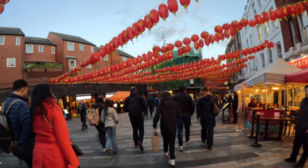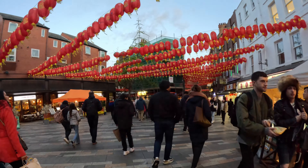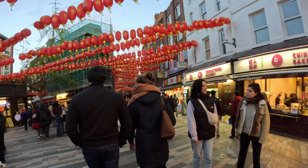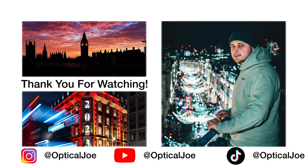If you guys liked this video please like, comment, subscribe, and share it with your friends. I really appreciate your feedback — please let me know what I could do better next time. For the next video you're probably going to see me in Hong Kong and Japan, as that's my next destination. I look forward to showing you guys that. See you next time, bye!